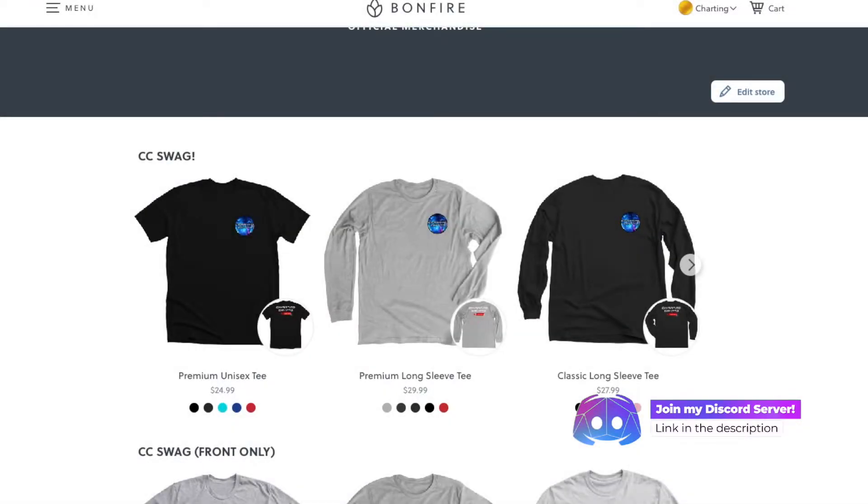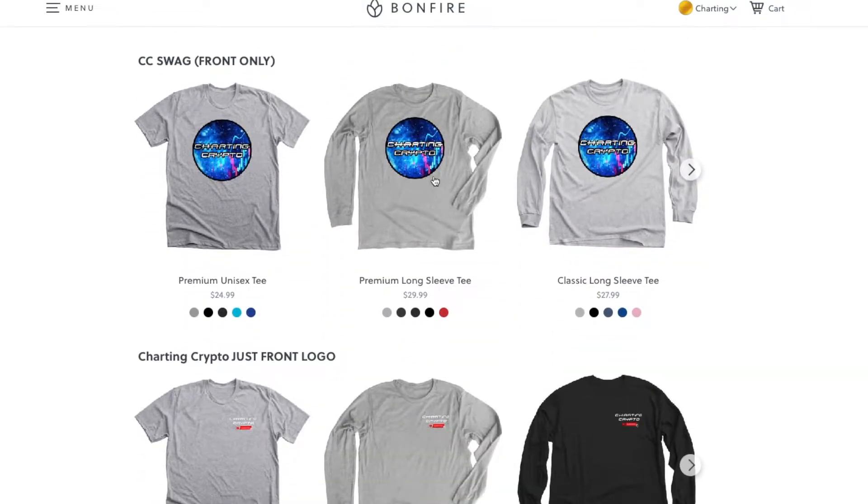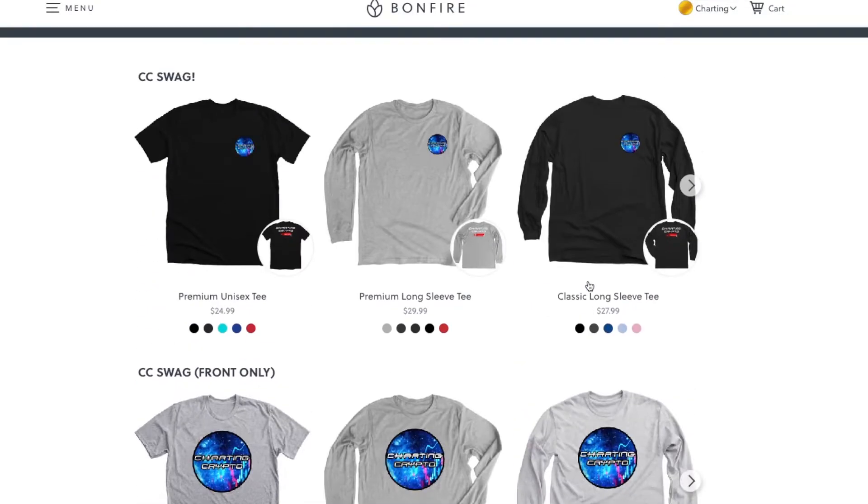If you like what I do and want to support the channel, make sure you check out my swag store — the link is below in the description. You can get t-shirts, long sleeve shirts, all different designs. Now let's get into the TA.